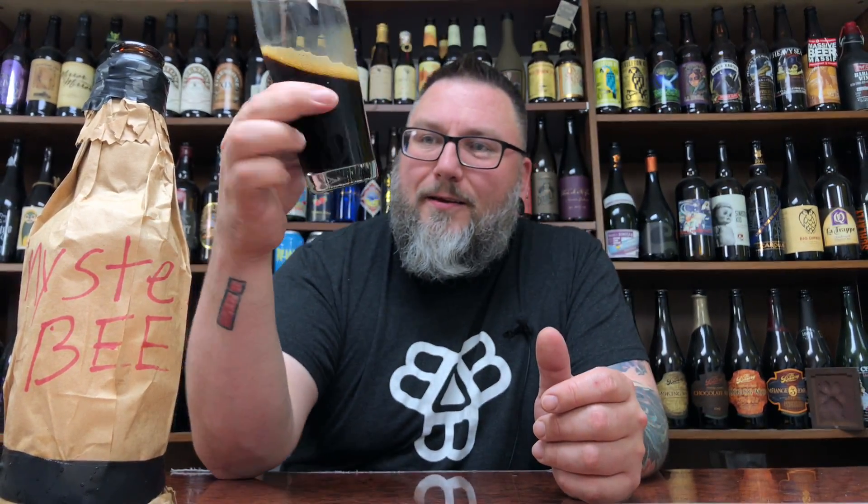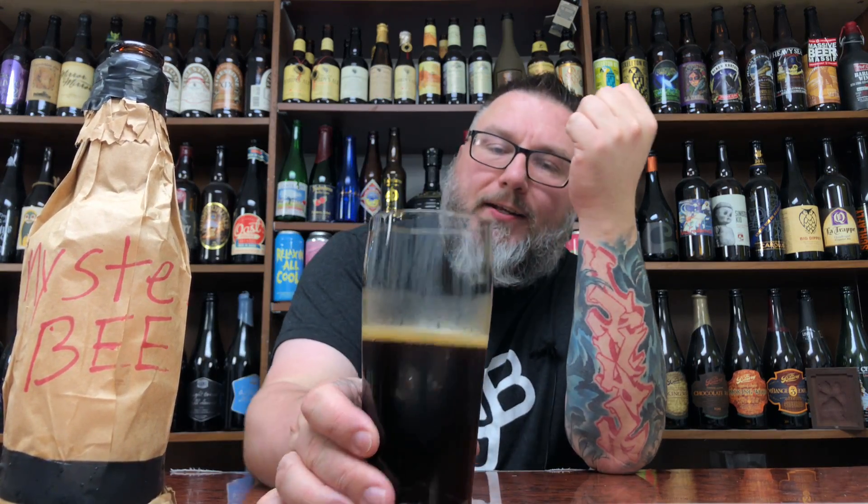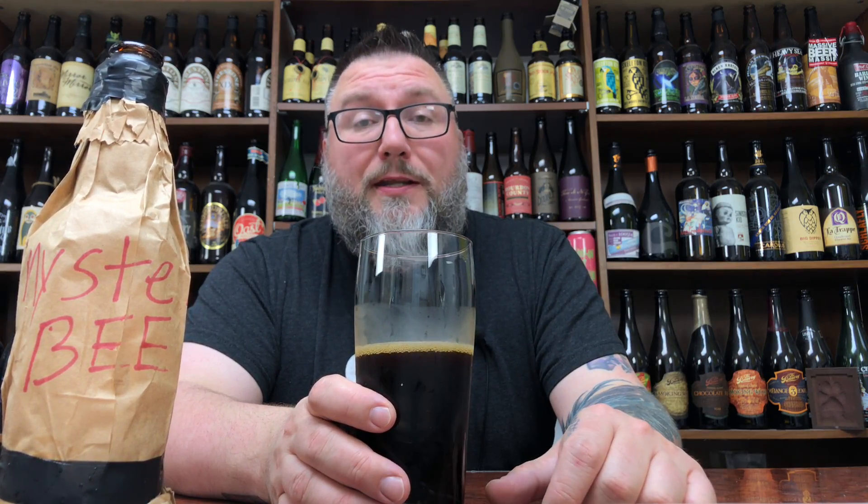What does that look like? It looks like a barrel aged beer. I don't want to go stout because it's a bit lighter than a stout. Maybe a quad — it could be a Belgian quad or it could be an old ale, a barley wine, something like that. It's a darker, malt forward beer. It looks barrel aged, at least from a distance.